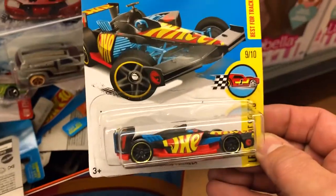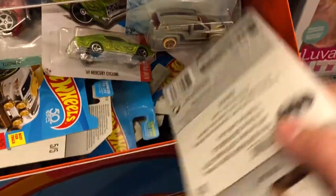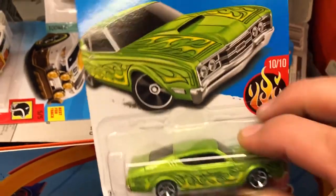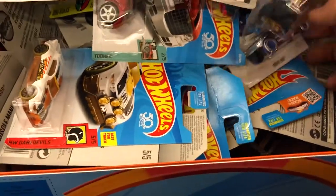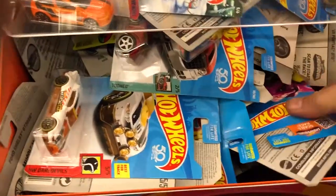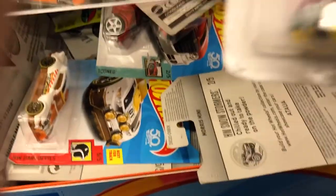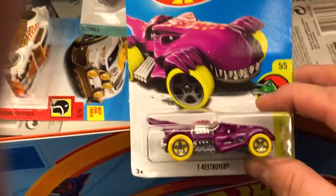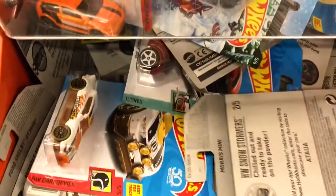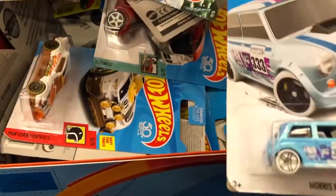Want another treasure hunt? Yeah! I like that car — do you have that? Be on the lookout. What is that? It's 2016 because they don't make dinosaurs in 2017. I don't have any of this — take a look at them. Yes! Treasure hunt — look at there. Obviously this bin just got filled up — that's two new treasure hunts! What year is that from? 2016, because they don't make dinosaurs in 2017 or 2018. There's a McLaren P1.